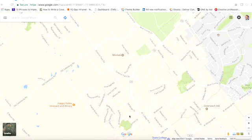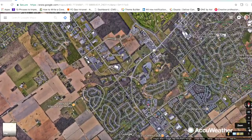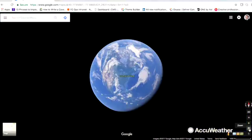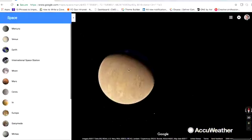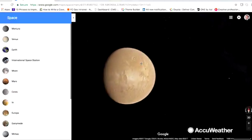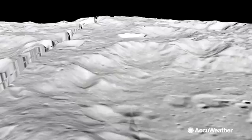When you first enter Google Maps, switch the program from map to satellite. Then simply zoom out all the way until you reach the final frontier. Choose your destination and now you're ready to explore. For AccuWeather, I'm Eric Austin.